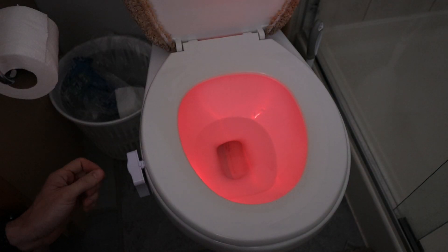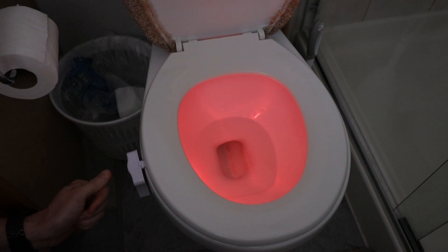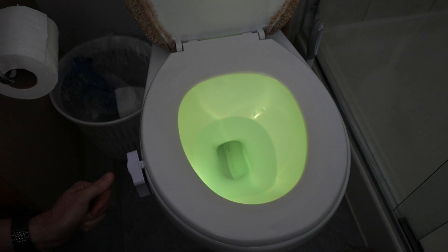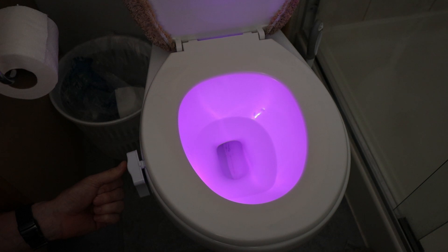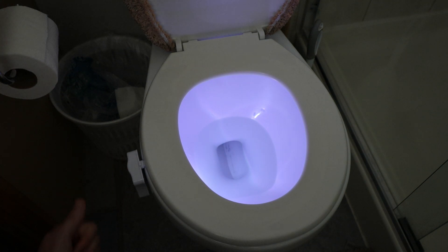The color starts at red and it just kind of cycles through them. When you get to the color that you want, you just push the button again, and that's where it stays.